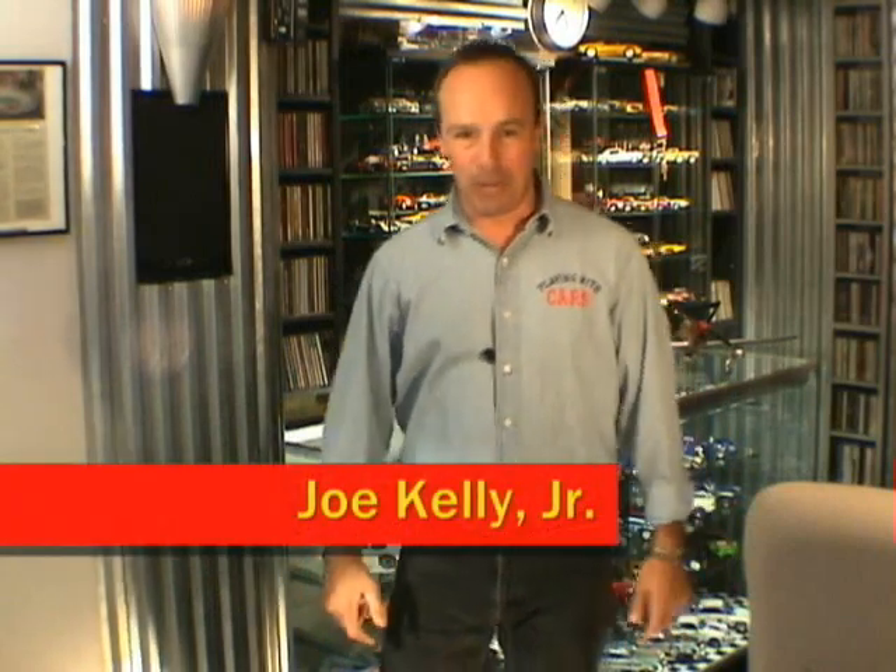The motorcycles built by William Harley and Arthur Davidson have become synonymous with the free and open American road. Hi, my name is Joe Kelly Jr., and on this special two-wheeled edition of Playing With Cars, we're going to be looking at Diecast Promotion's 1/12-scale Harley Cruisers. Stick around — these things are bad to the bone.